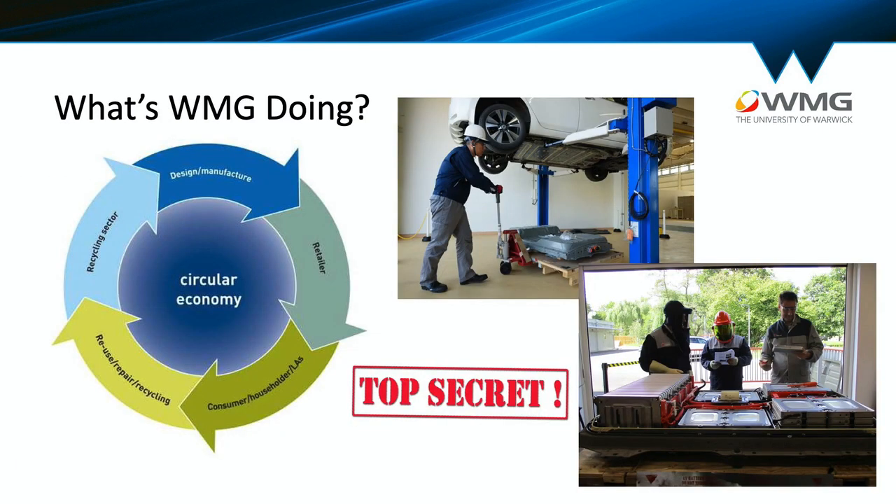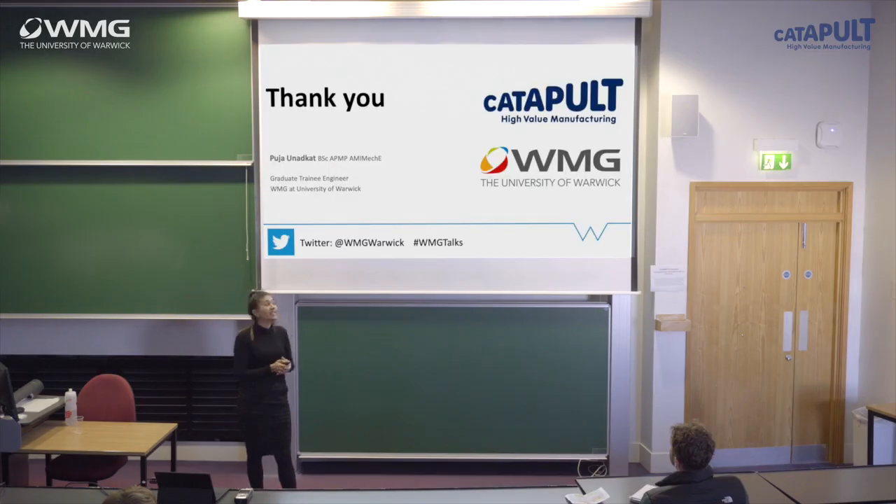And this is where WMG comes in. At WMG, there's a lot of research going into sustainable processes, right from vehicle dismantling to metal recovery. There's also research going into new cell chemistries so that end-of-life treatment becomes easier — but it's all top secret, so I can't tell you much more. On our graduate programme, I've had the opportunity to work on cutting-edge research with industry on every stage of circular economy, and recycling has been by far the most exciting. Thank you for listening.